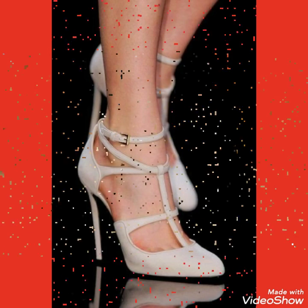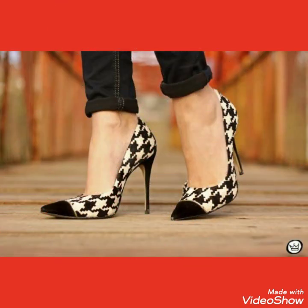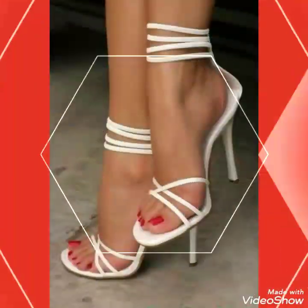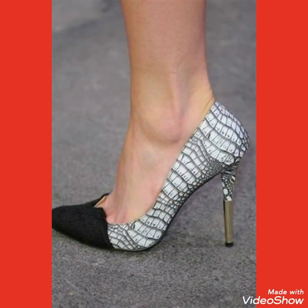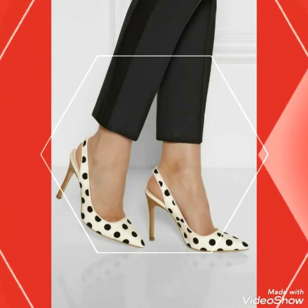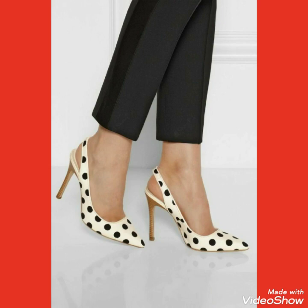Friends, if you wear these different designs of high heel pumps at different places, you will look more confident and more beautiful. If you like any pair in my video, please tell me in the comment section.